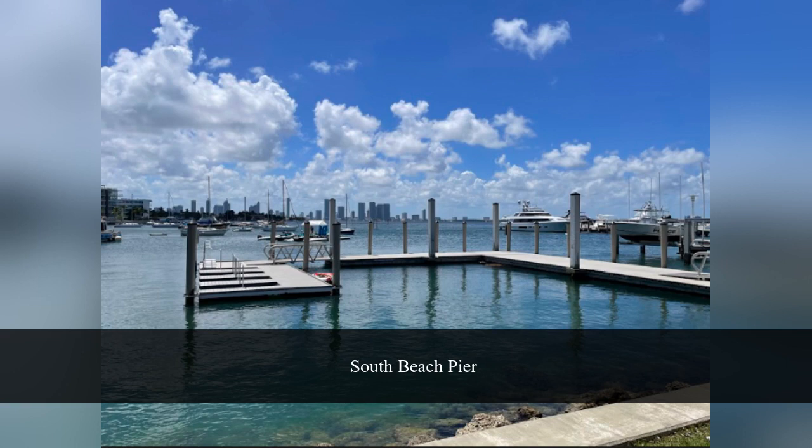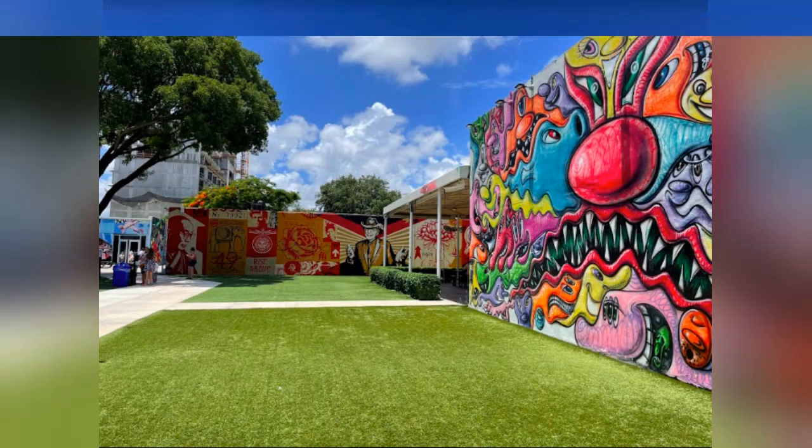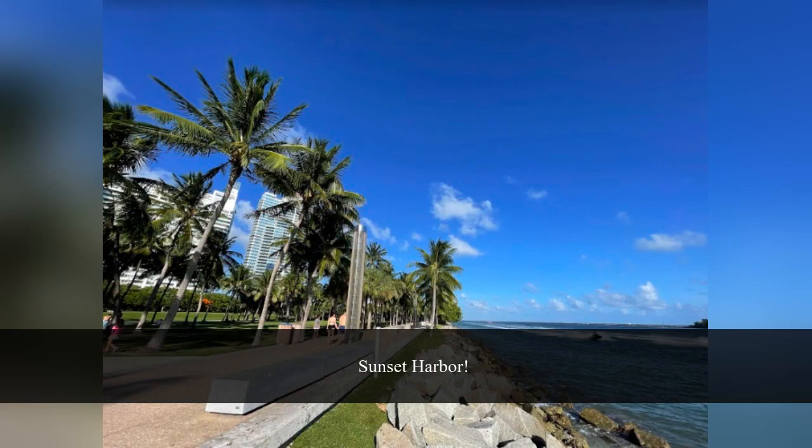You get into South Beach there, and if you make a left you'll be in a really nice place called Sunset Harbor. There's another Panther Cafe there if you want. They've got a really nice park that's walking distance from Panther Cafe. Sunset Harbor, as the name implies, is a great place to see the sunset — so you could make that your closer for the day.